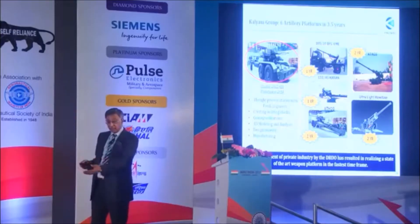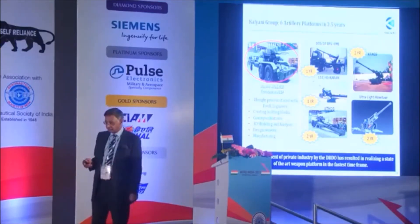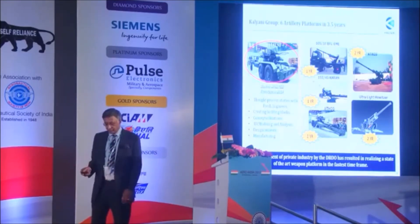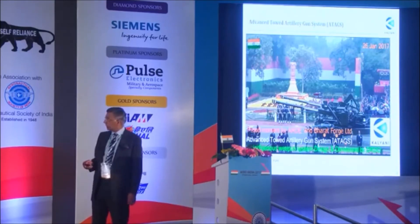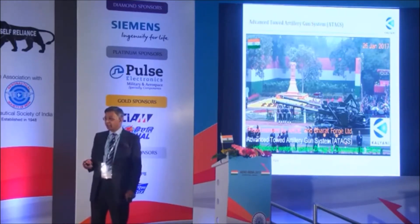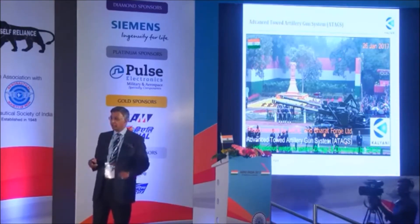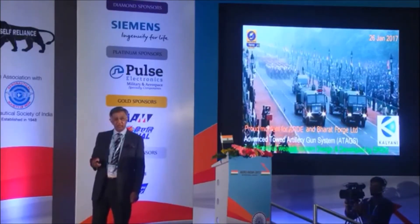We are building six other artillery platforms, including the famous ultralight howitzer which will be ready by July — made completely out of titanium. The army was so happy with how the gun performed during trials that, for the first time in the history of independent India, a private sector weapon was showcased in the Republic Day Parade. That is our gun being showcased in the Republic Day Parade.